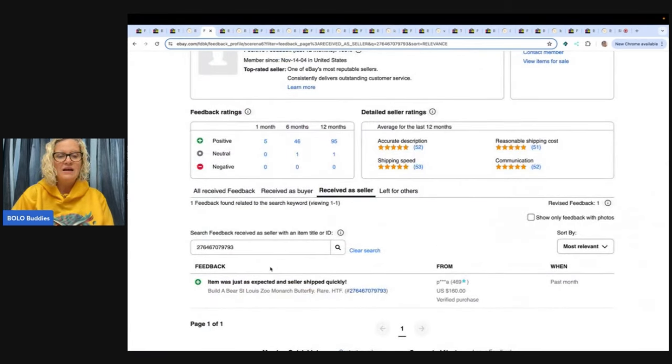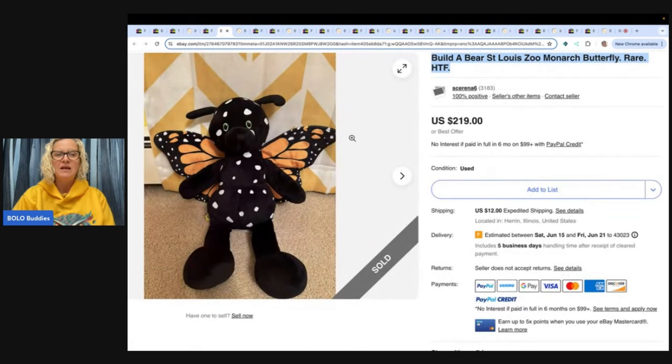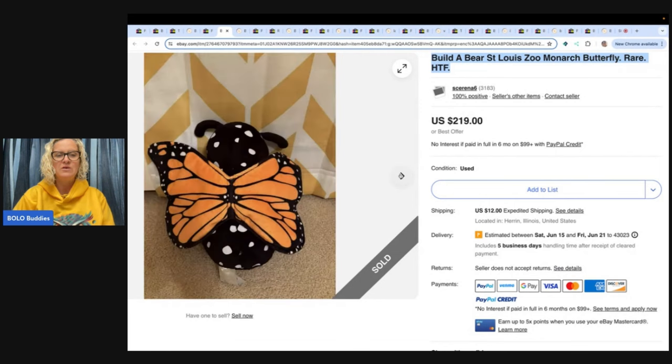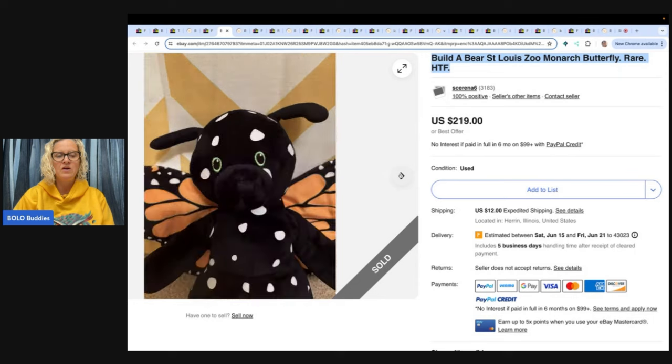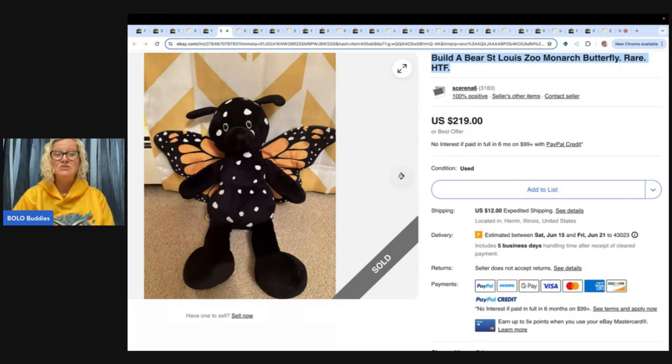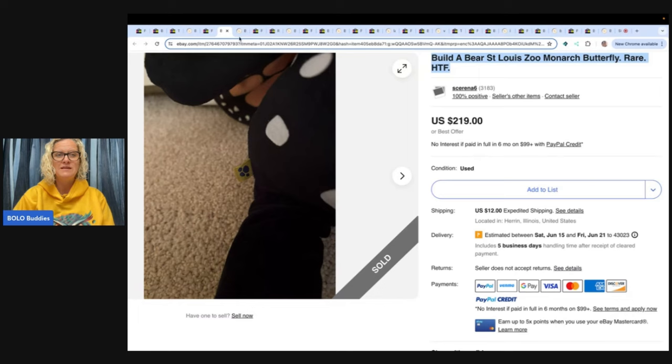The next item — feedback says item was as expected and seller shipped quickly. This is a St. Louis Zoo Monarch Butterfly, $160. And you can see here it was originally $219. This is what it looks like. This is the same seller — you can tell by the background and the use of 'rare, hard to find,' same verbiage there. So it looks like they had two big money Build-A-Bear around the same time frame.